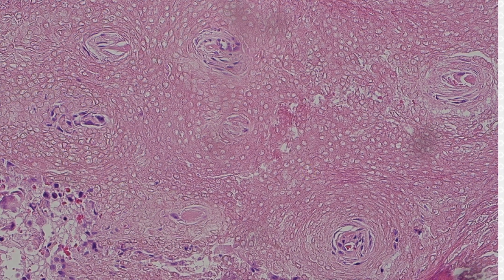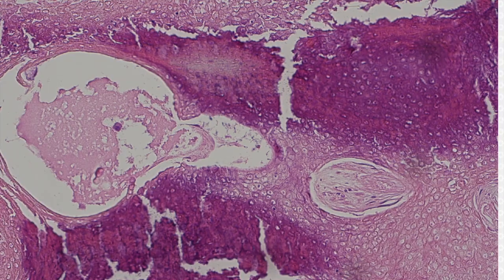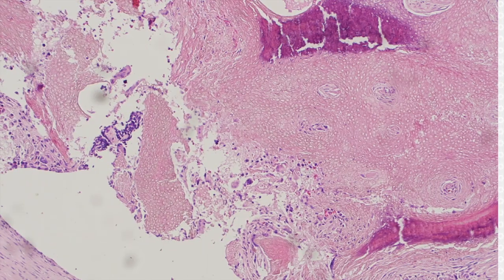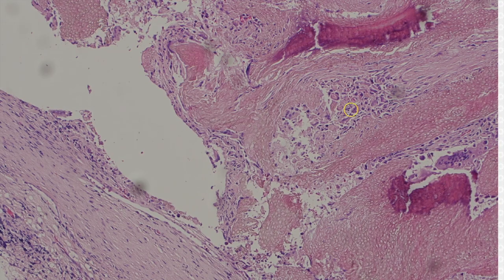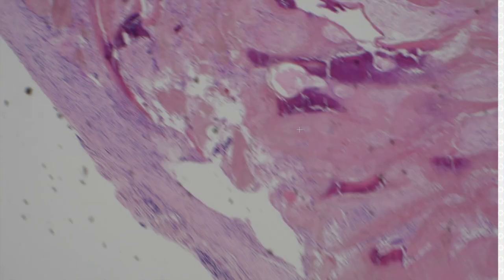These often calcify and get a lot of calcium in them, and then sometimes even ossify and form nice bone — that happens sometimes. They are dead keratin, and so the dermis gets very unhappy and makes a very brisk giant cell and histiocytic response. Almost always you're going to see tons of brisk inflammation and giant cell reaction to these.